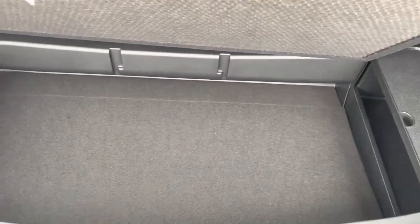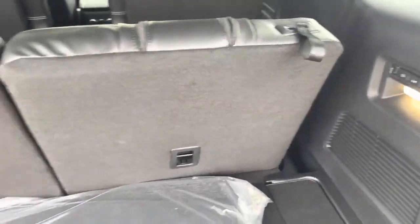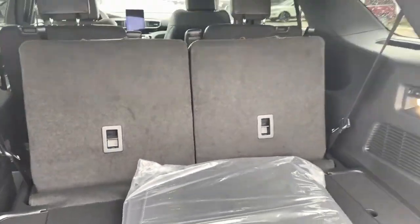There's also a little bit more storage underneath here, which is nice. And if we want to put those seats down, just hit the button and they'll go down for us. I love how easy that is.